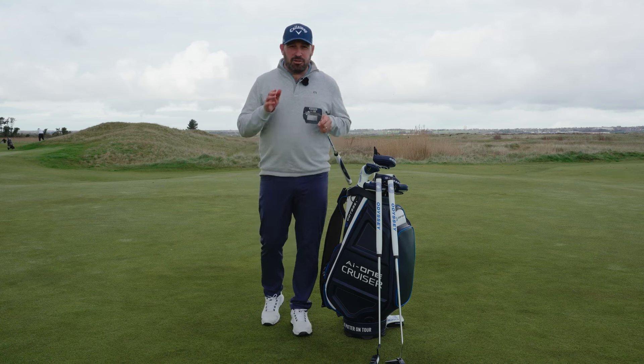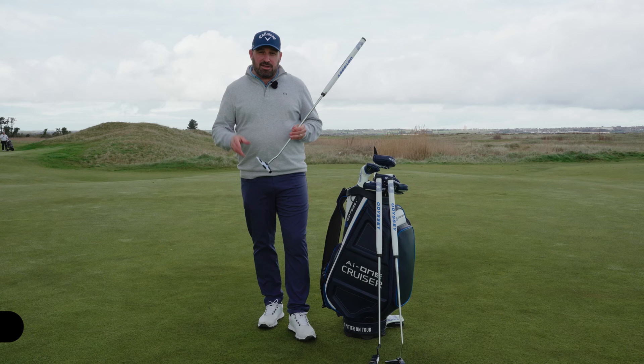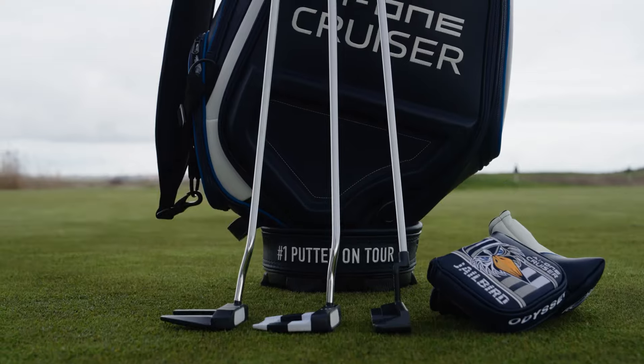Hi everyone, today I want to introduce you to a very special line of putters from Odyssey. This is the new AI-01 Cruiser. In my hands I've got possibly the hottest putter in the world right now — this is the Jailbird Cruiser Putter.